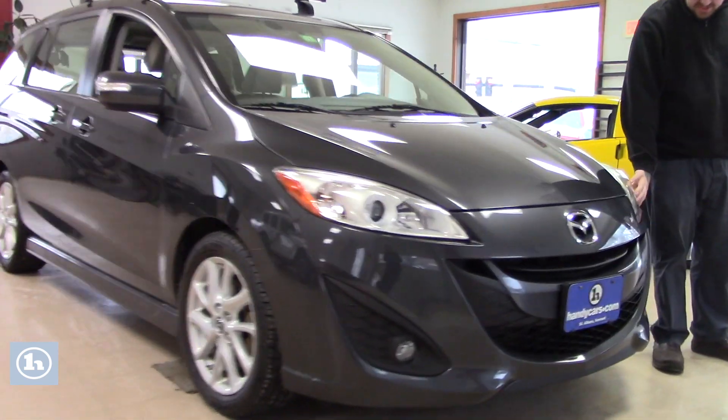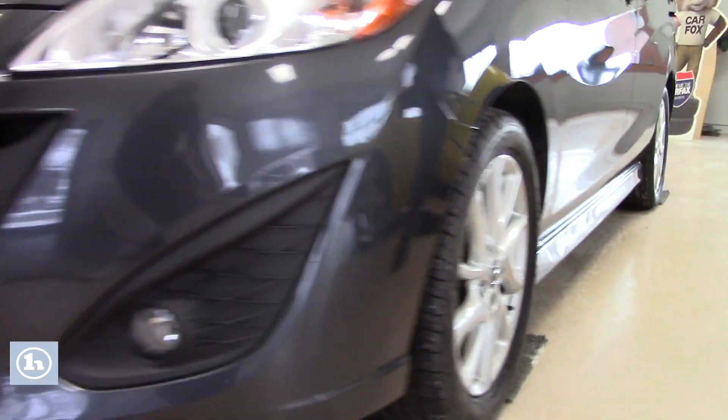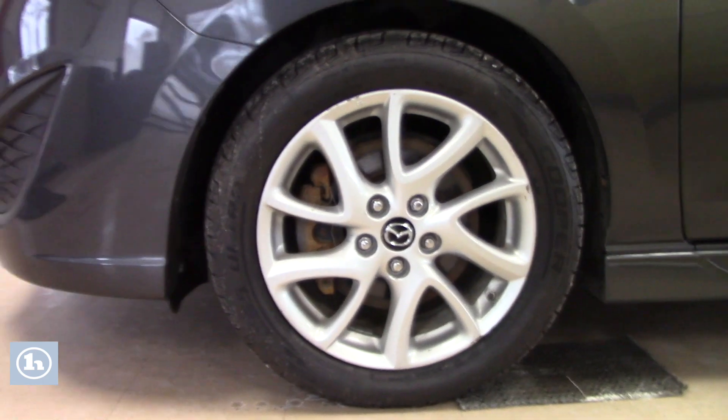This does have the HID light package. You've got the fog lights integrated into the front bumper. Coming down along the side of the Mazda 5, it is on nice alloy wheels. You've got brand new Cooper all-season tires on the vehicle, and a nice aftermarket roof rack for extra cargo space if needed.